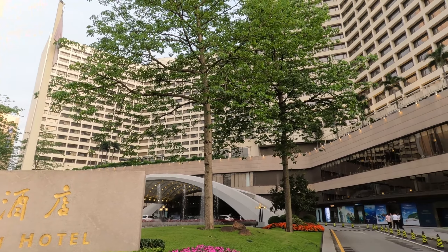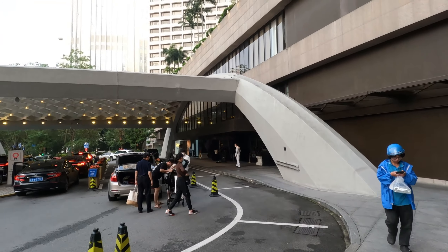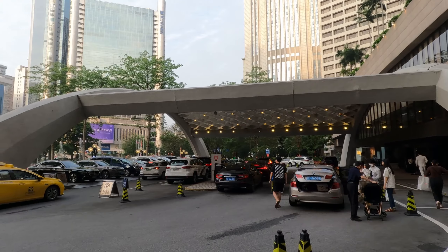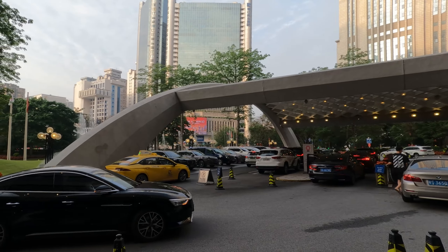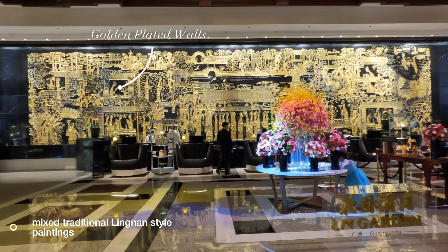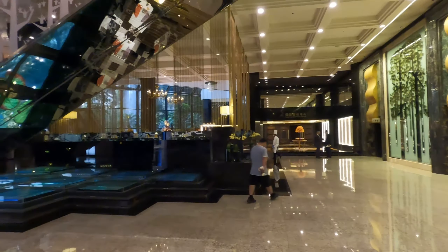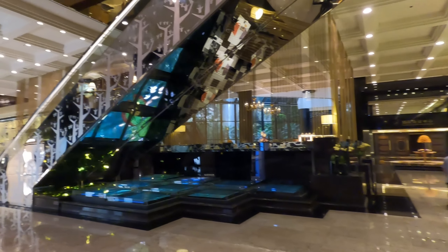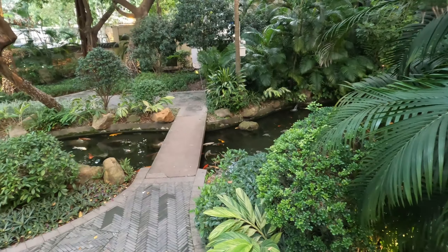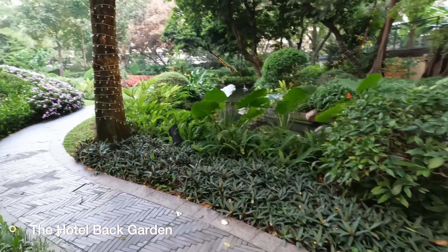Inside the hotel itself there are four Michelin star restaurants and even a hotel museum. Upon entering the hotel lobby, you'll be greeted by a gold-plated wall decorated with a mix of Chinese, Western, and traditional Lingnan paintings.